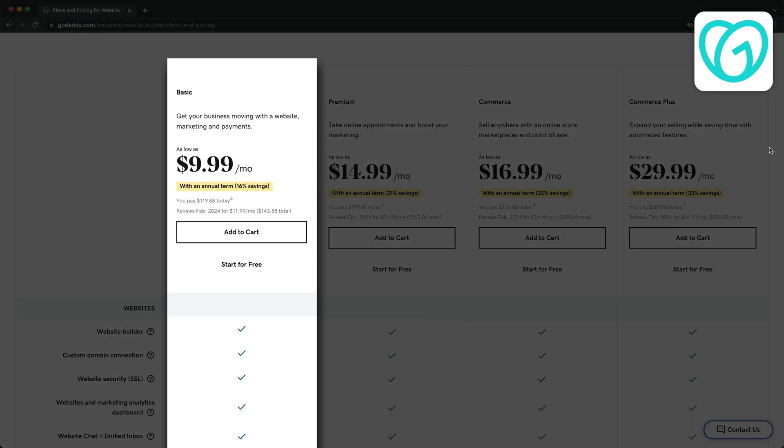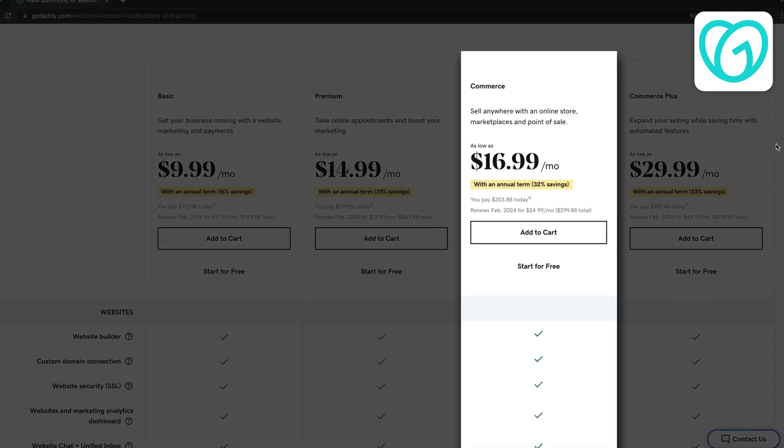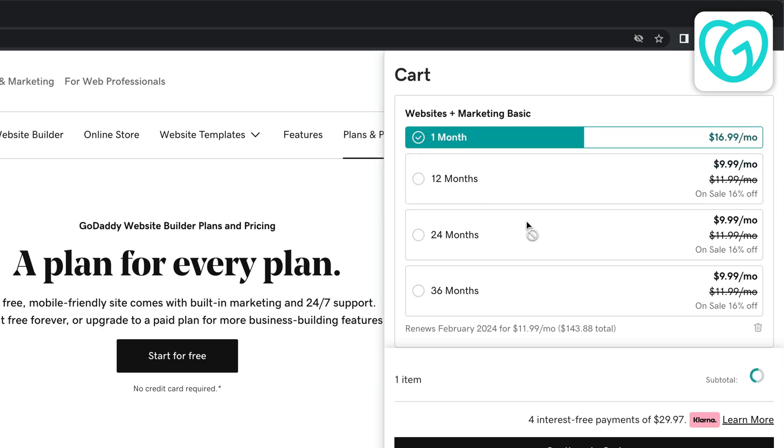The basic plan starts at $10 per month and will most likely be sufficient for most simple websites. If you're looking to sell products on your website then you're going to have to go with the commerce plan starting at $17 per month. Just keep in mind that these prices are for yearly payments and will be more expensive if you decide to pay on a monthly basis.